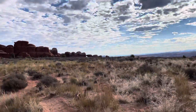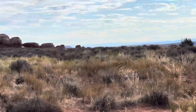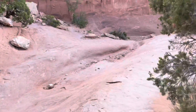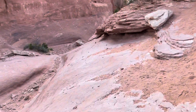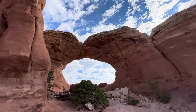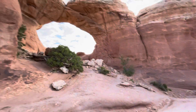On our way to Broken Arch, which I think might be right over there. Okay, so I believe we're here — wow, hang on, that's just rock — but that, my friends, is Broken Arch. I'm guessing they're calling it broken because of that crack right there.